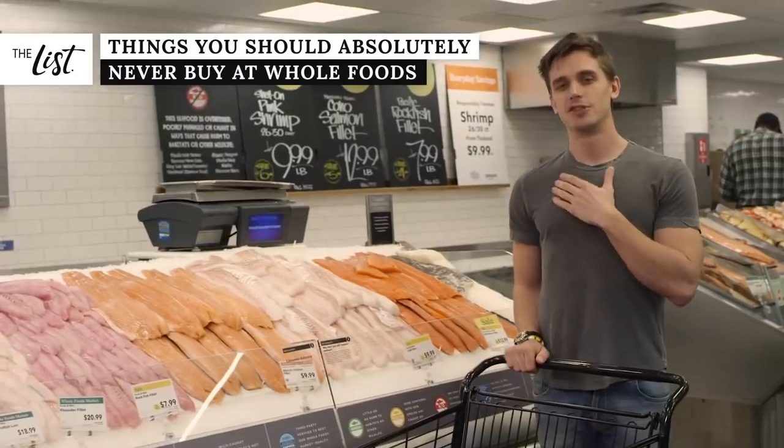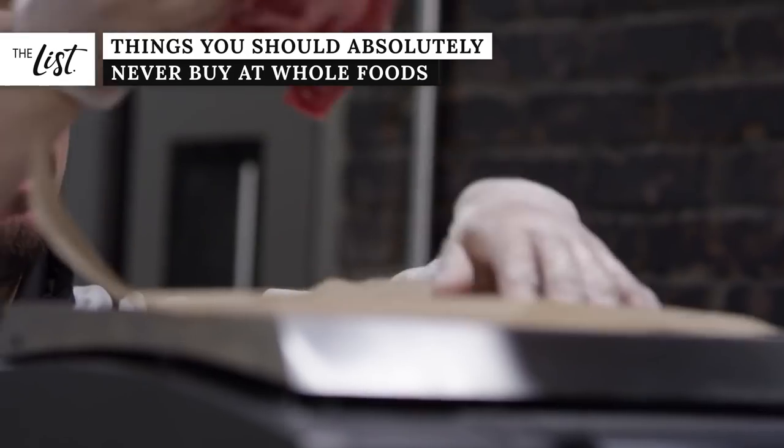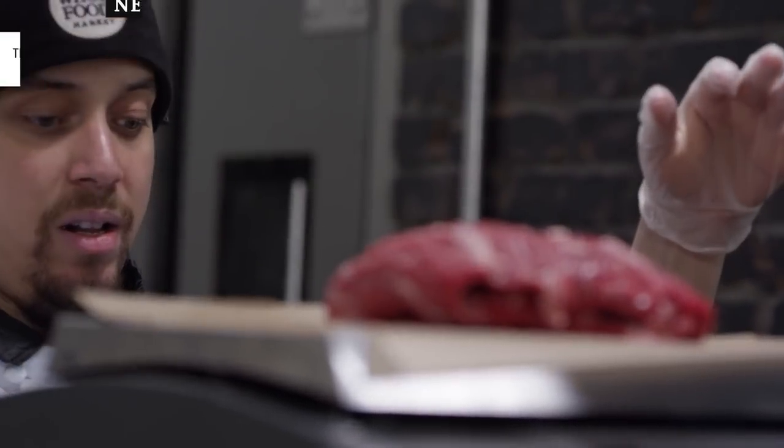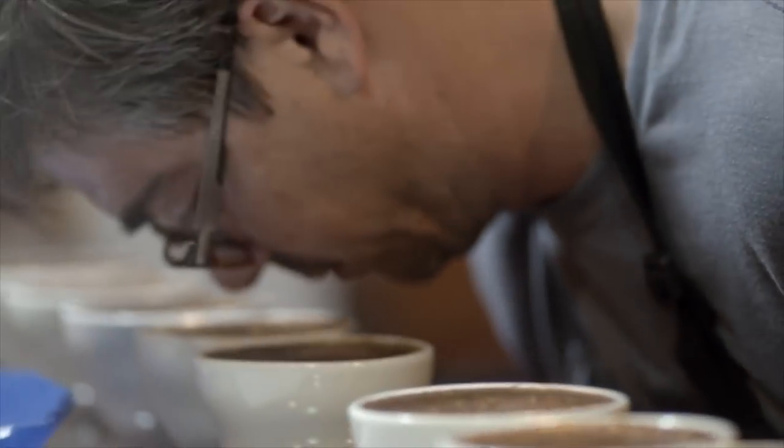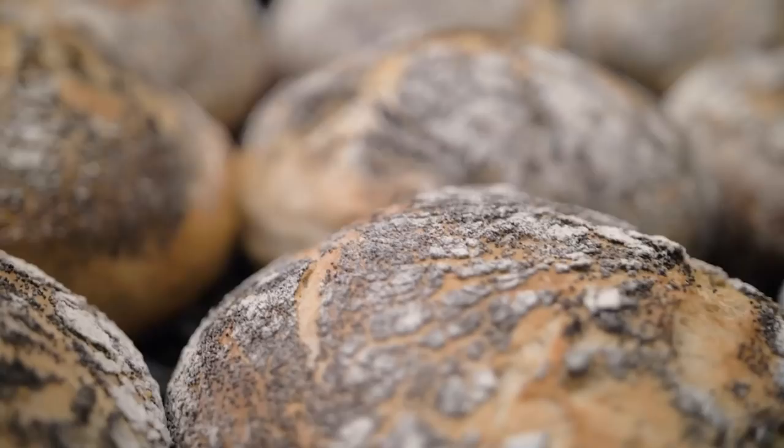Whole Foods Market once earned itself a joking but arguably accurate nickname: Whole Paycheck. Although its reputation for high prices started to change when Amazon took over, that still doesn't mean everything is a good deal. Here are the top things you shouldn't buy at Whole Foods.